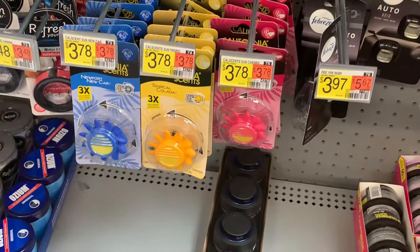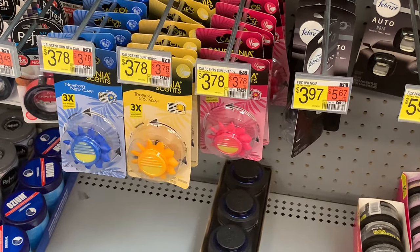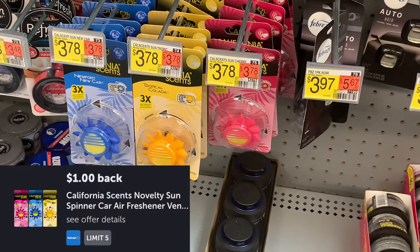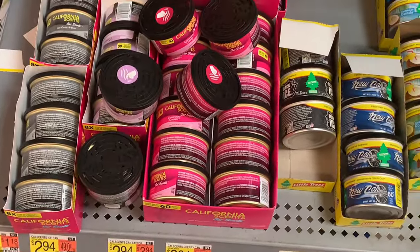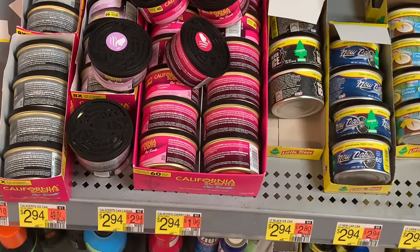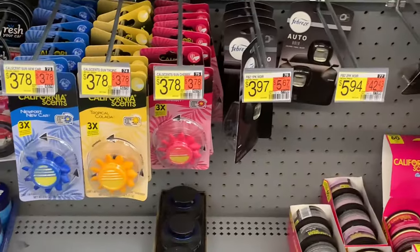Here's a product we typically don't get a deal on — the California Scents Sun Spinner air freshener. This is a new product priced at $3.78. There's a one-dollar Ibotta offer making it $2.78. We were getting a deal on the mini ones in the air freshener aisle, which are amazing, but in my opinion those mini ones don't last as long as the original ones, so I'm going to try this one and let you guys know.